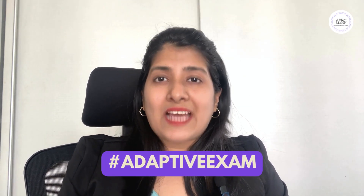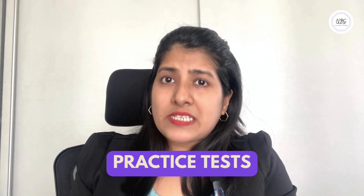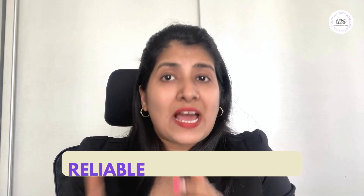Also, please remember the computer-based GRE exam is an adaptive exam, so try taking as many practice tests as possible to get accustomed to the pattern and improve your time management strategies. Remember, preparation is key. Make sure to familiarize yourself with the format of the GRE by taking practice tests and prepping from reliable sources.